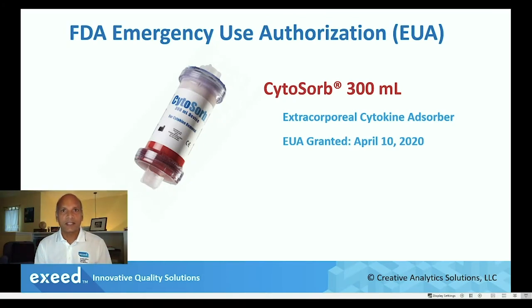This device is called the CytoSorb 300 milliliter device. It's a cartridge that contains beads that can absorb cytokines from the blood as part of an external blood filtration circuit. This EUA was granted on April 10, 2020, so it's really quite new.